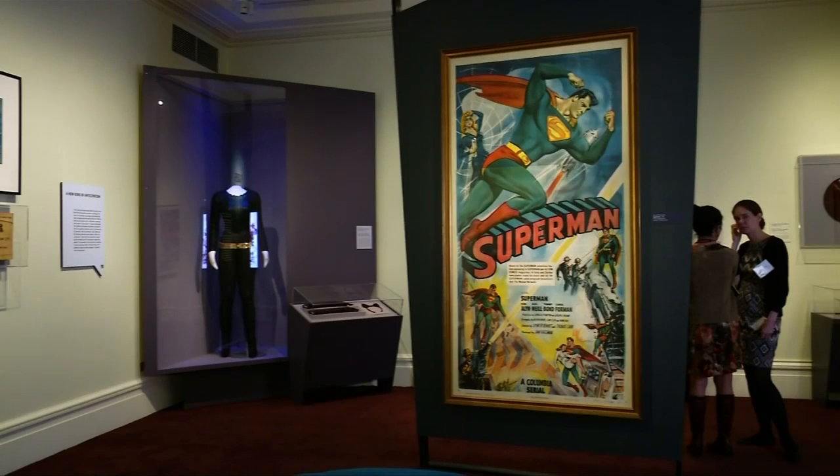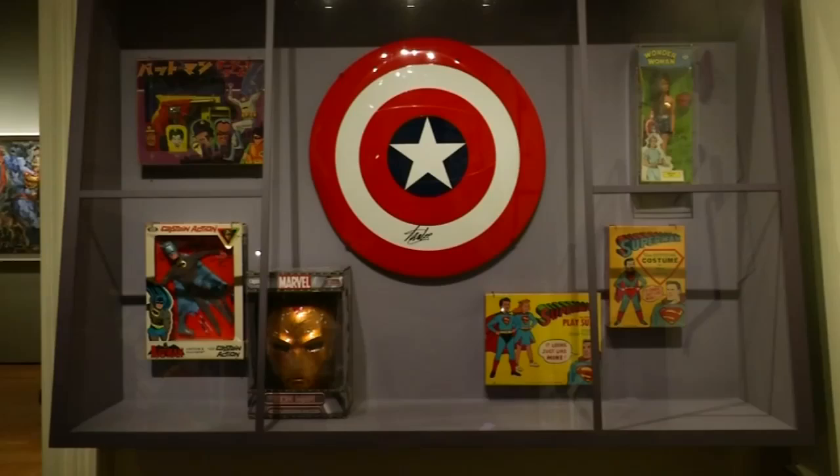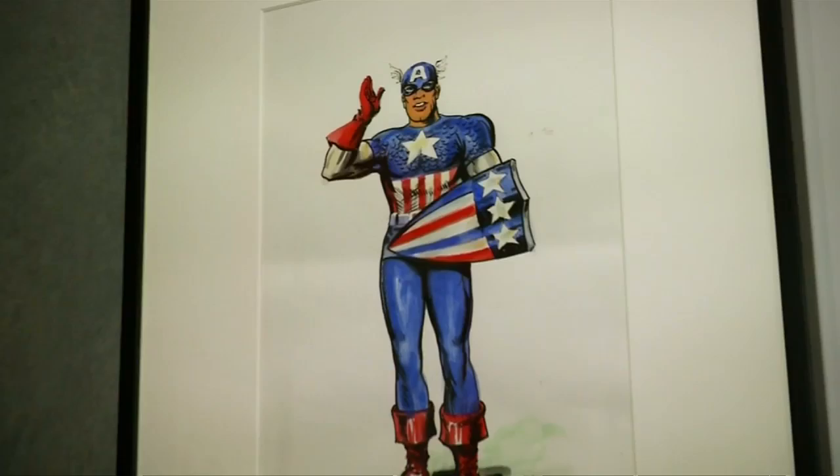Superheroes have descended upon New York City for a Superheroes in Gotham exhibit. The New York Historical Society has gathered together a variety of items including costumes, comic books and sketches of the greats to go on display.